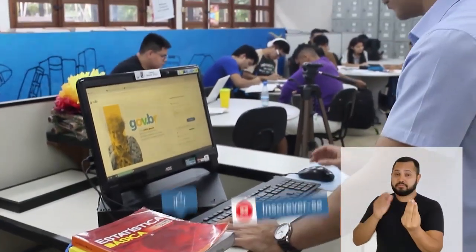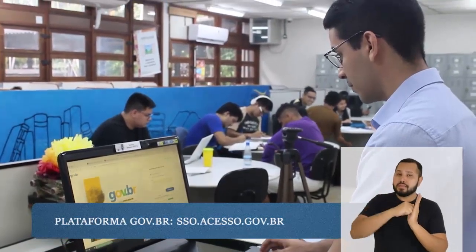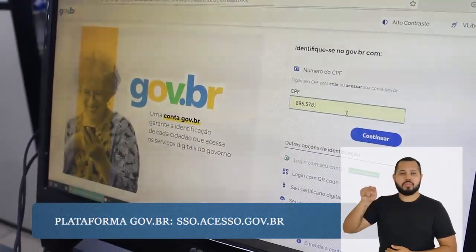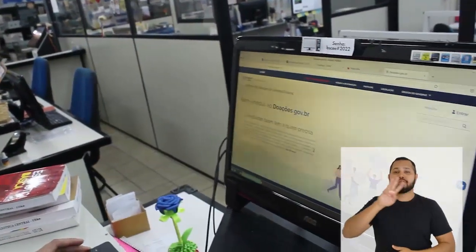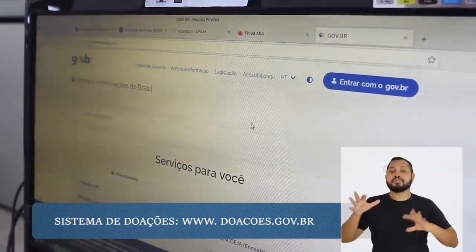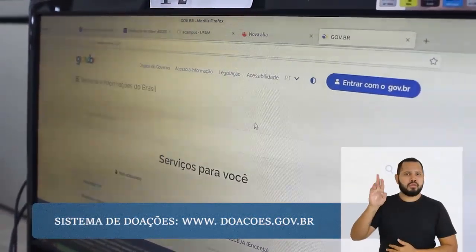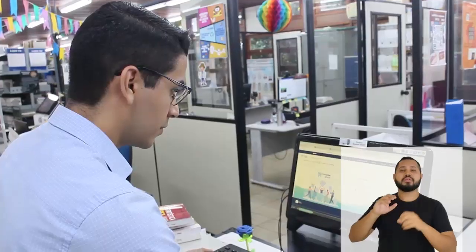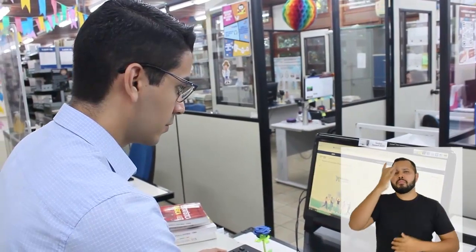Antes de realizar a doação, é necessário fazer um cadastro na plataforma do governo federal, gov.br. O processo de doação é realizado por meio do site do Sistema de Doações do Governo Federal. Com um login no gov.br, seus dados serão automaticamente sincronizados com a plataforma de doação, tornando o processo de identificação muito mais simples.